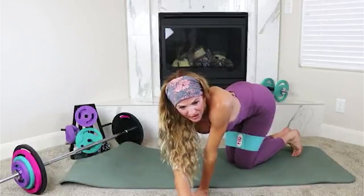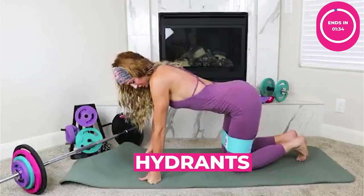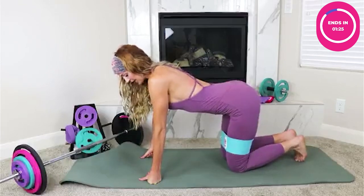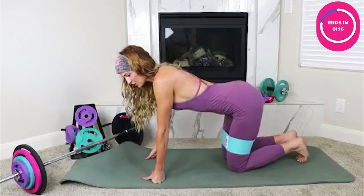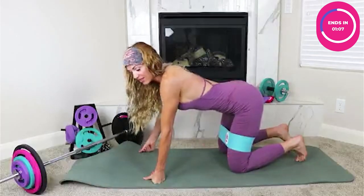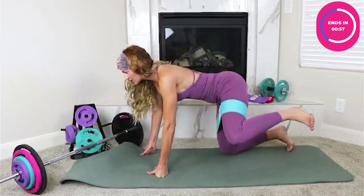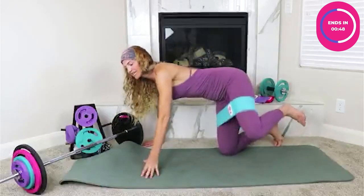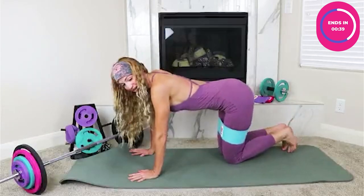Next we're moving to hydrants, then kickbacks. For hydrants, get into a tabletop position with bands on. Hands right underneath the shoulders, knees right underneath the hips about hip-distance apart. From here, stabilize on one knee and bring the other out to the side. Keep those hips parallel to the mat — don't open your hips up toward the ceiling. It's only about a 45-degree angle where you'll really feel it. Don't crash down on the negatives; feel the resistance on the way back down.